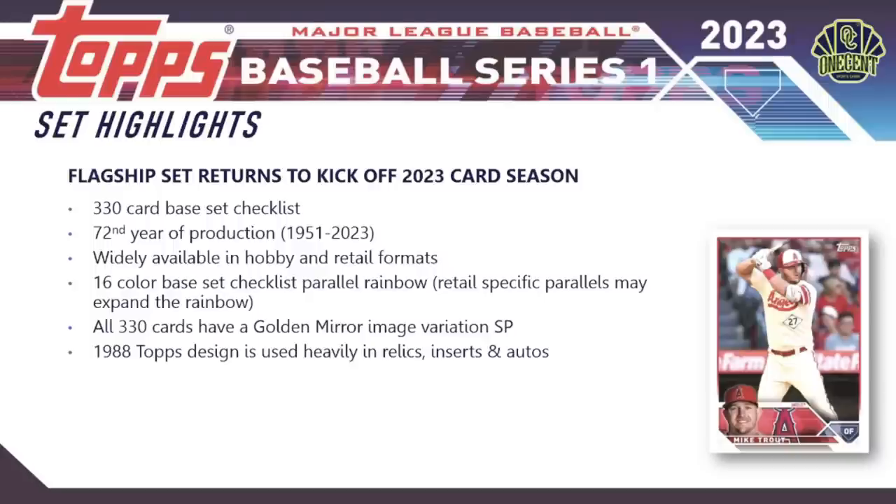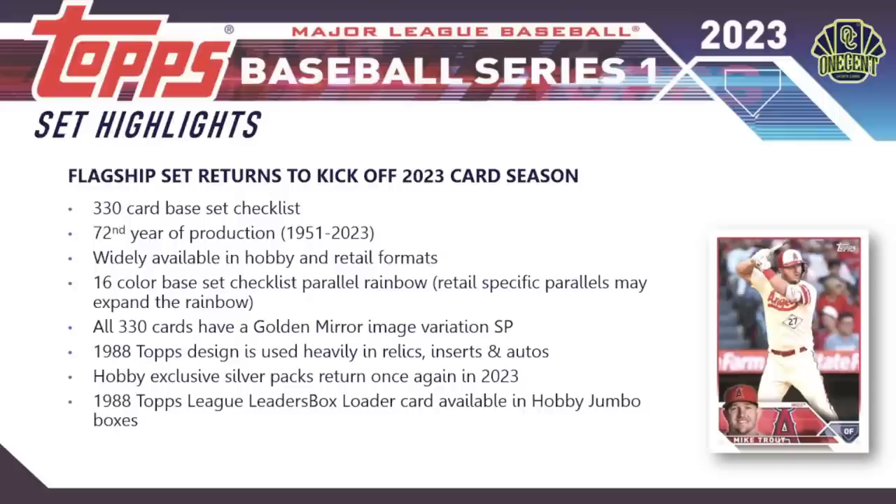New for 2023, every card in the base set checklist will have a golden mirror image variation short print — a golden card with a different image than the base set. The 1988 Topps design is used heavily throughout the set, celebrating its 35th anniversary. Silver packs return in hobby and jumbo boxes, the 1988 Topps League Leader box loader cards are in hobby jumbo boxes, and Home Run Challenge cards return for 2023.